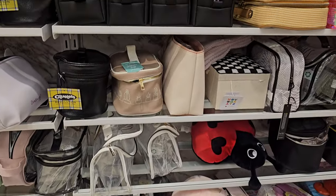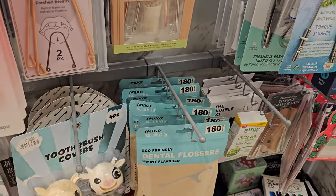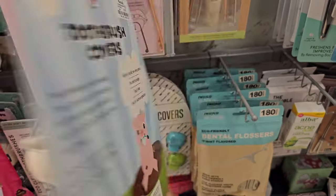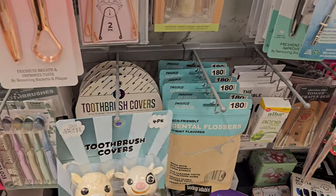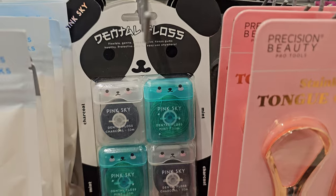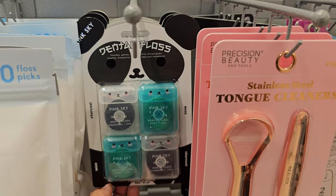Everything looks the same - I need some new stuff. This is kind of cool, look right here. They're huge though - they are toothbrush covers. How funny, they're $5.99. I've never seen like a huge one. And all those are floss picks down there in really cute tin jars. Here's Dental Floss by Pink Sky - they have little faces on them, mint and charcoal.